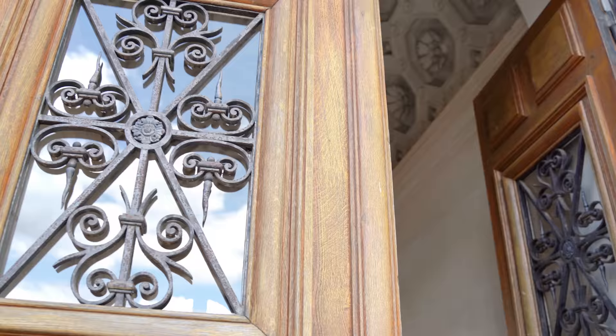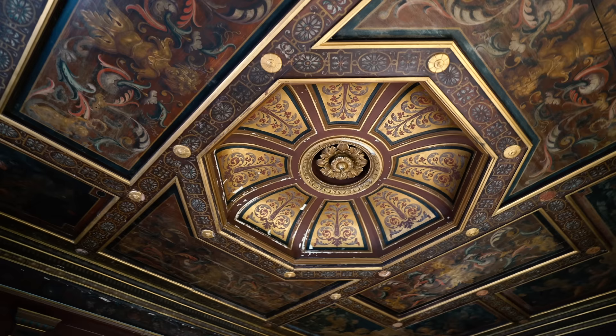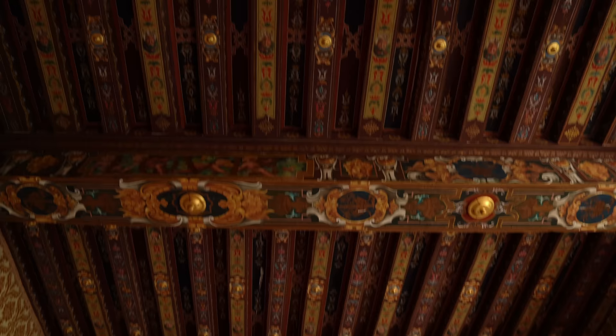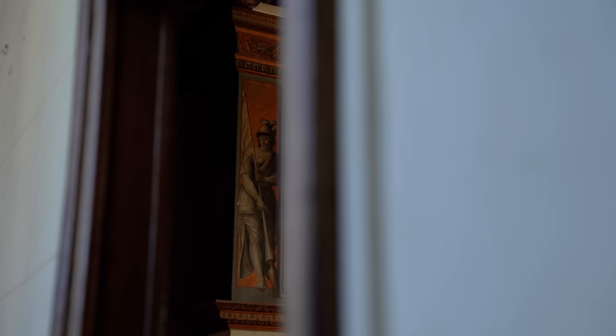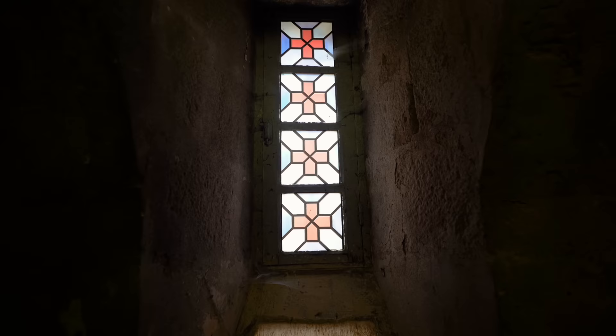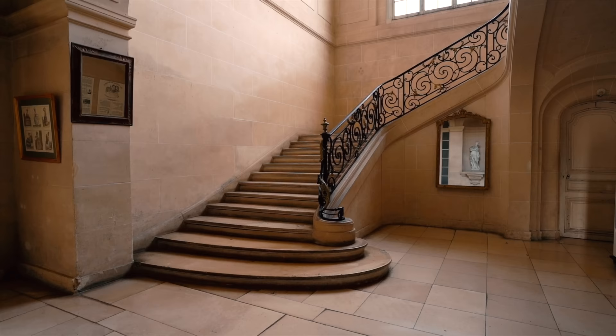Welcome to the Chateau. This 17th century Renaissance Chateau has four stories, a chapel, four master bedrooms, a medieval dungeon, and original hand-painted artworks. We are so excited to give you the tour.